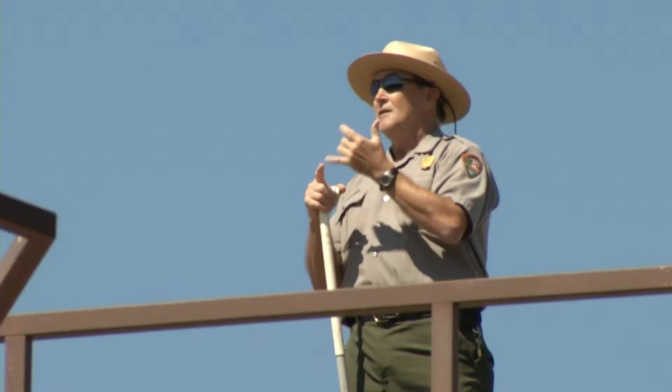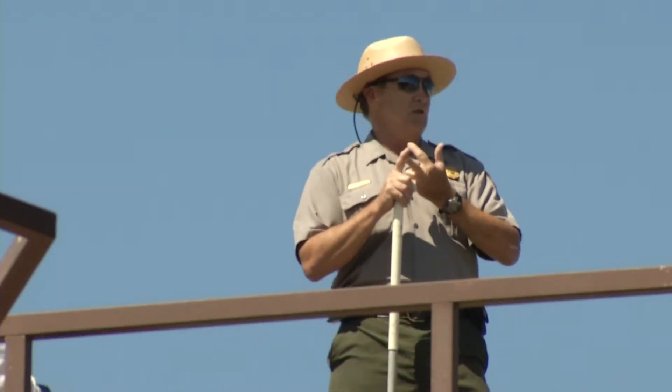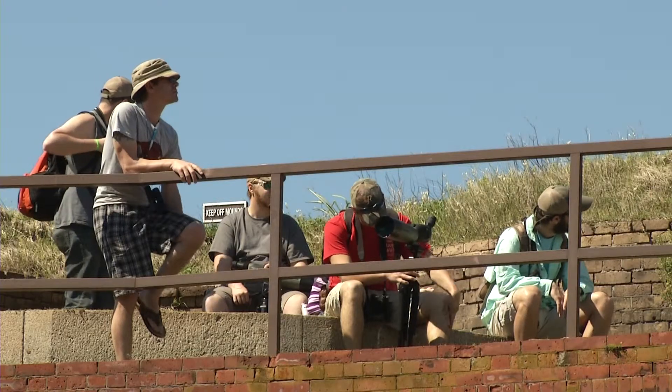National Park Service ranger Danny Underwood gives daily tours, explaining the fort's role in the war. "We had Confederate soldiers from different battles that were out here. Not a bad assignment at all. I love this place. You get to meet all the people and talk to everybody coming out on the boat tours."